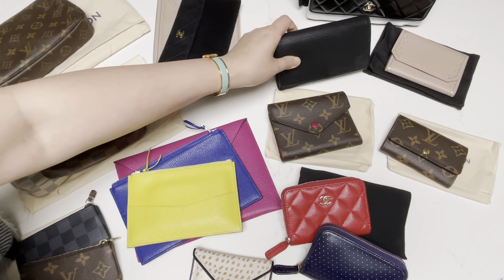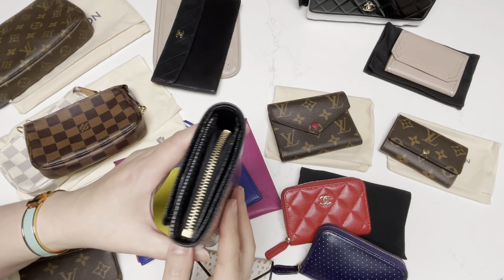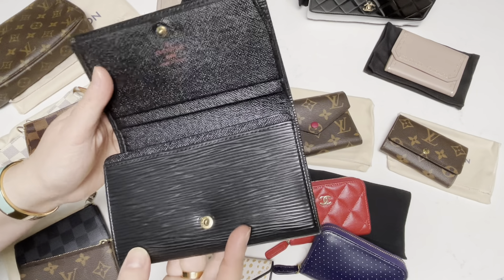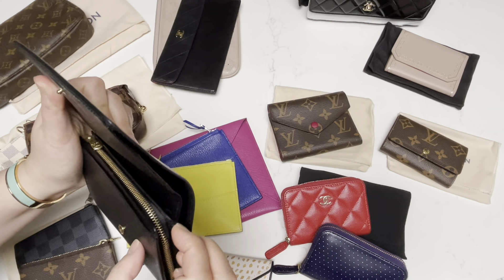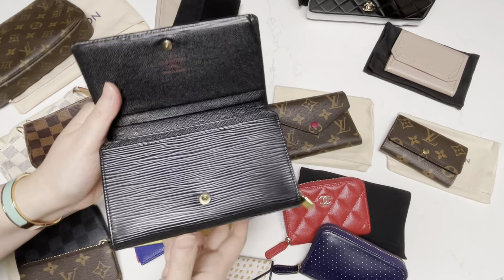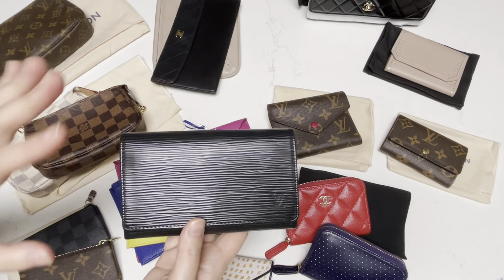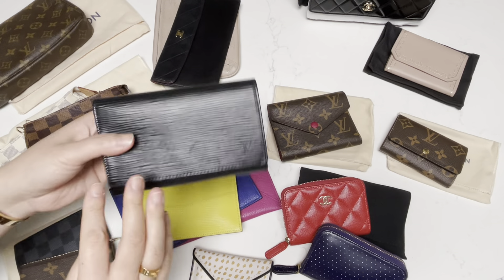The last three all the way in the back corner are pieces I've had for quite a while. This is my oldest Louis Vuitton wallet in the Epi leather, which you can see is still in really, really good condition. This was my very first Louis Vuitton wallet and I'm keeping it only because it's more for sentimental reasons. I can still use it — if I have the need to carry a wallet of this size, I would, because it can fit cash on the side and quite a number of cards. It has quite a bit of room, but because of the size, it can take up quite a bit of space in my bag. But I will keep this because it was my first piece and I really do like the Epi leather.